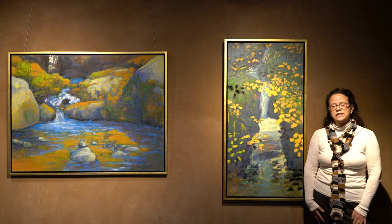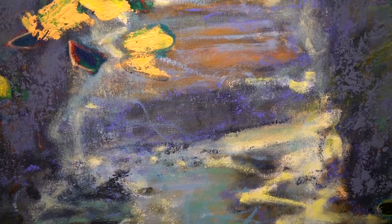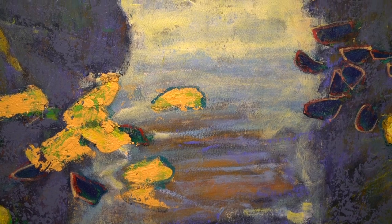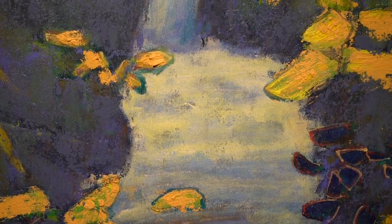Rick loves his time meditating near the stream, and letting go is a great part of the meditation — listening to the sound of the water, allowing the thoughts to flow over him and cleansing of the spirit. We really do feel this in the works that he's created.